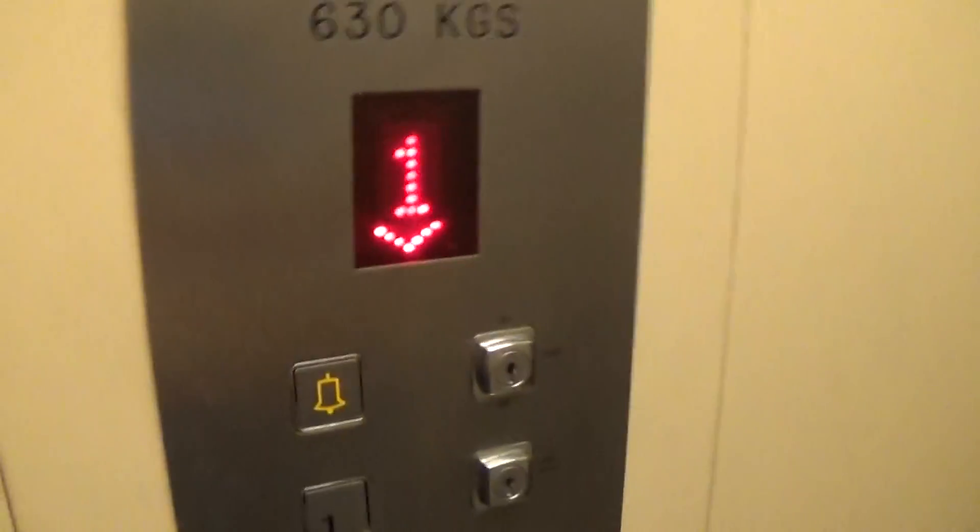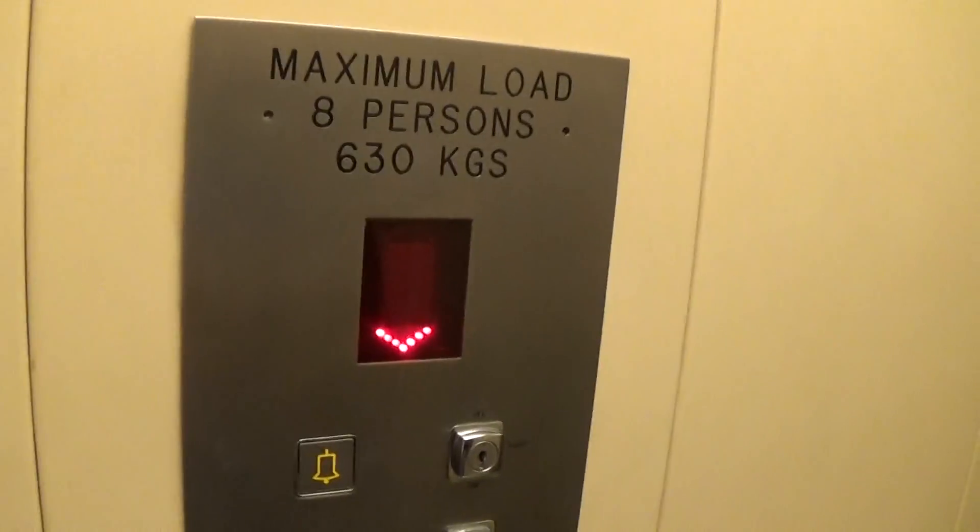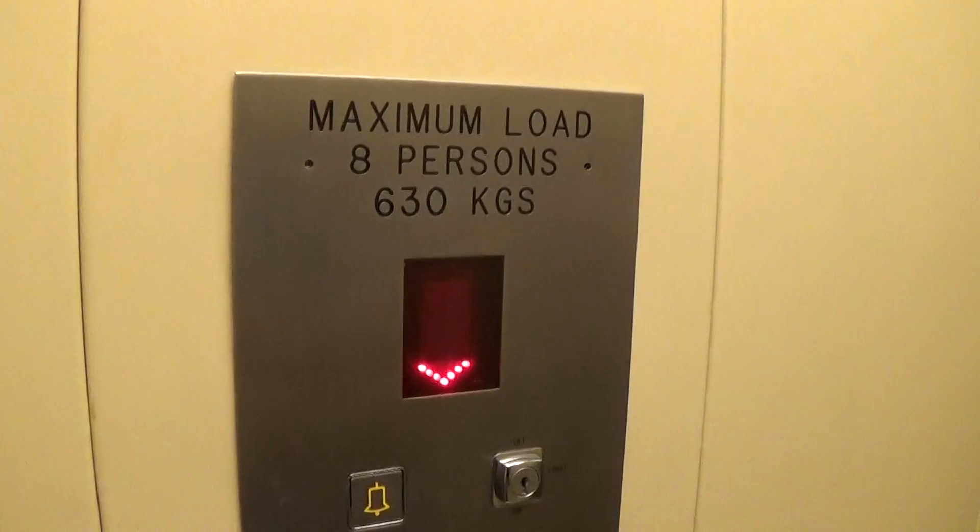Let's go back down to G and do my cab view. It's a pretty basic CEM lifts. It's got the floor and the capacity of 630 kilos, eight persons. Was installed in 1993.